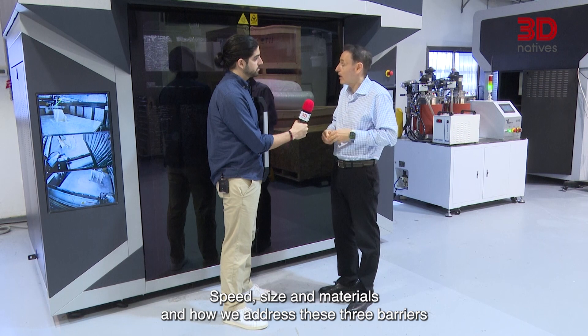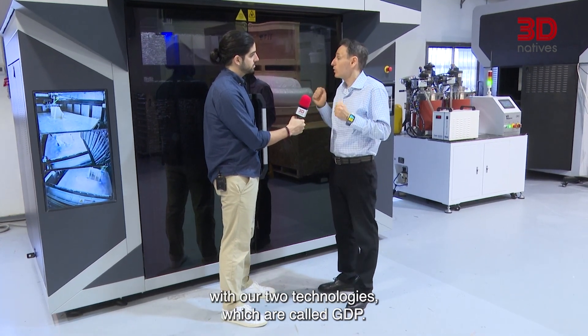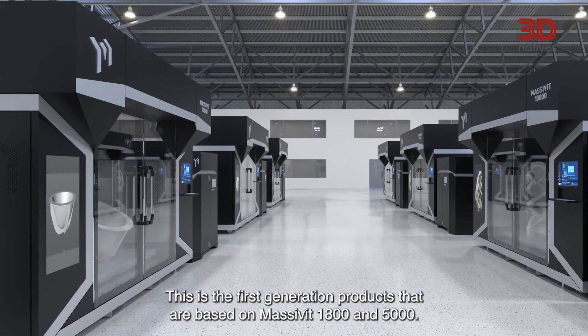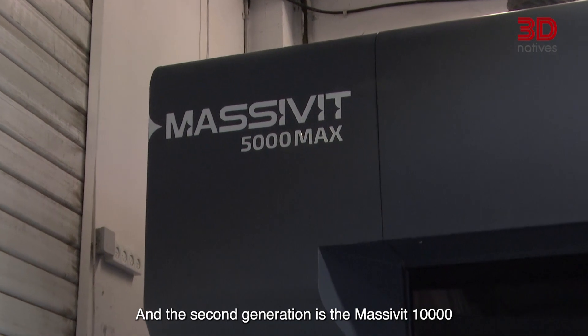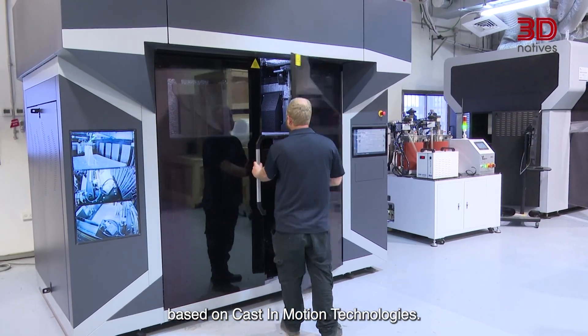We address these three barriers with our two technologies: GDP, gel dispensing printing — the first-generation products based on the Massivit 1800 and 5000 — and the second generation, the Massivit 10,000, based on cast-in-motion technology.